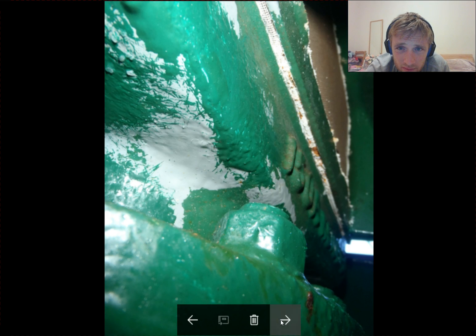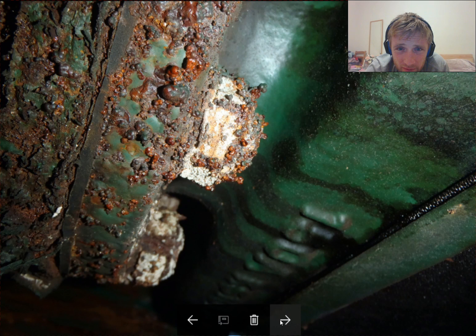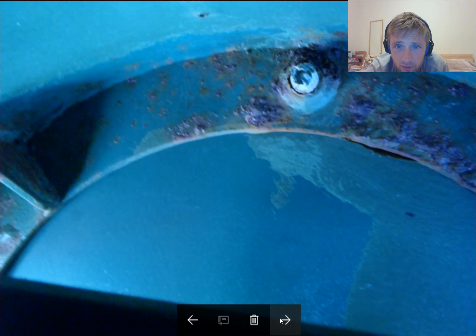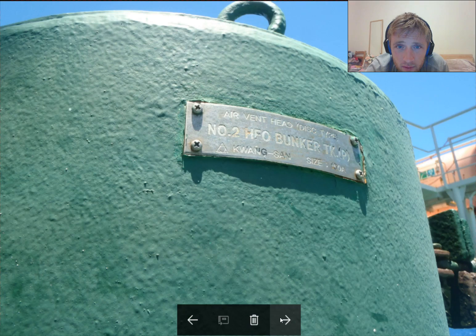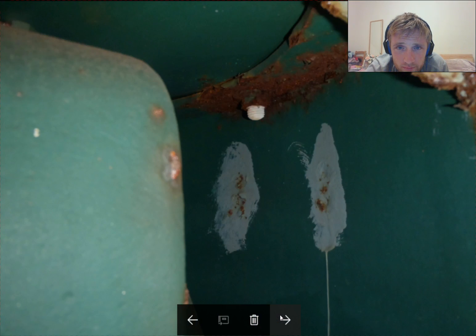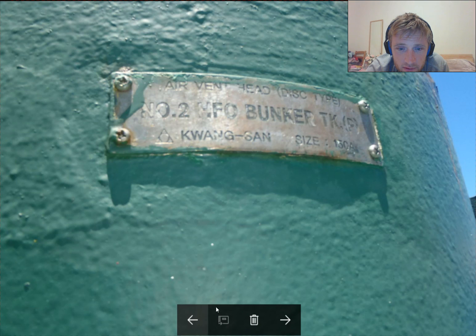Always check these vents. On the last ship I traveled on, they were in very bad condition. You need to check them one by one. As you can see here, some are fine, but we found some which were in very bad condition. This here, as you can see from outside, is the bunker vent.